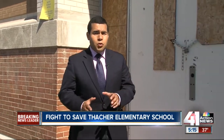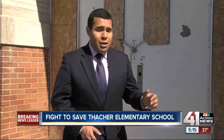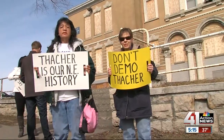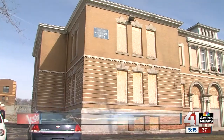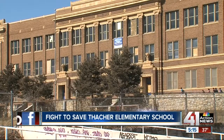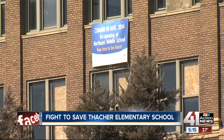Ever since Thatcher Elementary closed down in 2009, talks of demolishing it have dominated headlines. Now a community group says it has a viable solution to save it from the wrecking ball. Brian Stalter's group, Save Thatcher Save Our Schools, has been working to save the historic building. Right now, the district wants to get rid of it to make room for a multi-purpose field and parking lot for Northeast Middle School, which is set to open this fall.